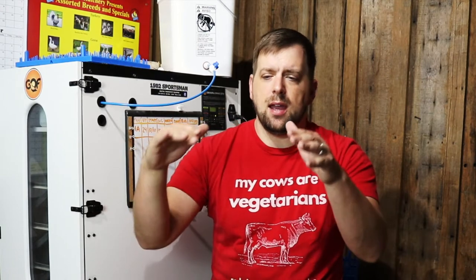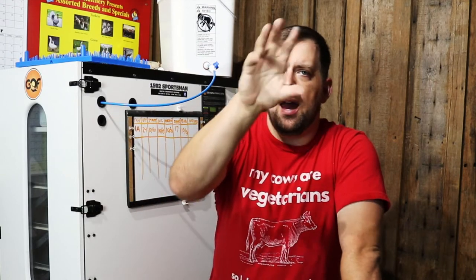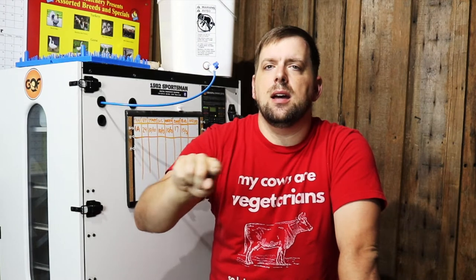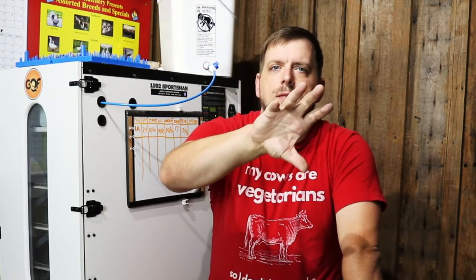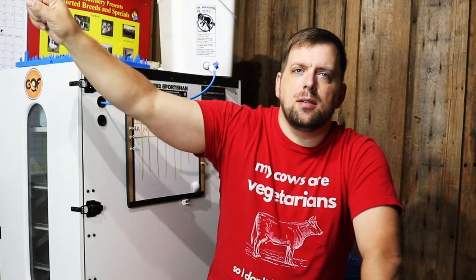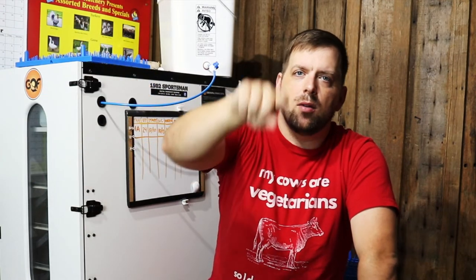I'm going to build a cage so that the eggs roll out. For watering, I'll set up a closed-loop bucket system using horizontal water nipples — a bucket gravity-feeds water down through the pipe and a pump returns it back up into the bucket. I'll also include a heated element inside the bucket.